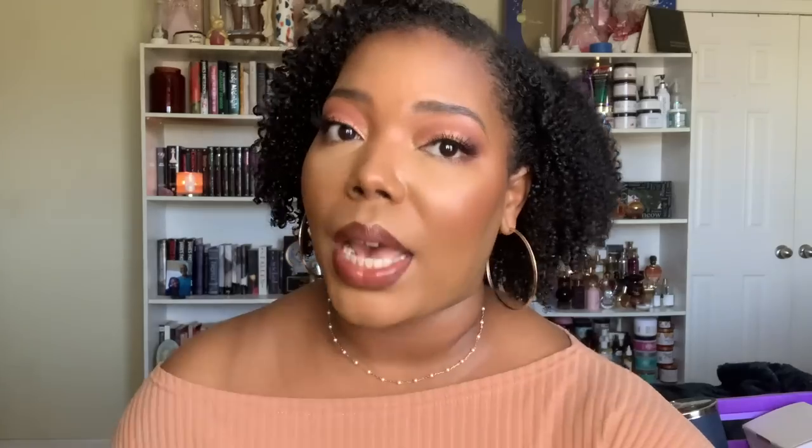I also used up the Unicurl Moisture Fantasy Moisturizing Conditioner. One of the best rinse-out conditioners on the market. You only need to leave it in for like five minutes and my hair just eats this stuff up. It makes my hair look so juicy, beautiful, defined — everything. Anything that I have done a video on I will leave pertinent links in the iCards and what I can't fit in the cards will go into the description box below. I already have a backup because Alexis has kept me stocked, so shout out to her.